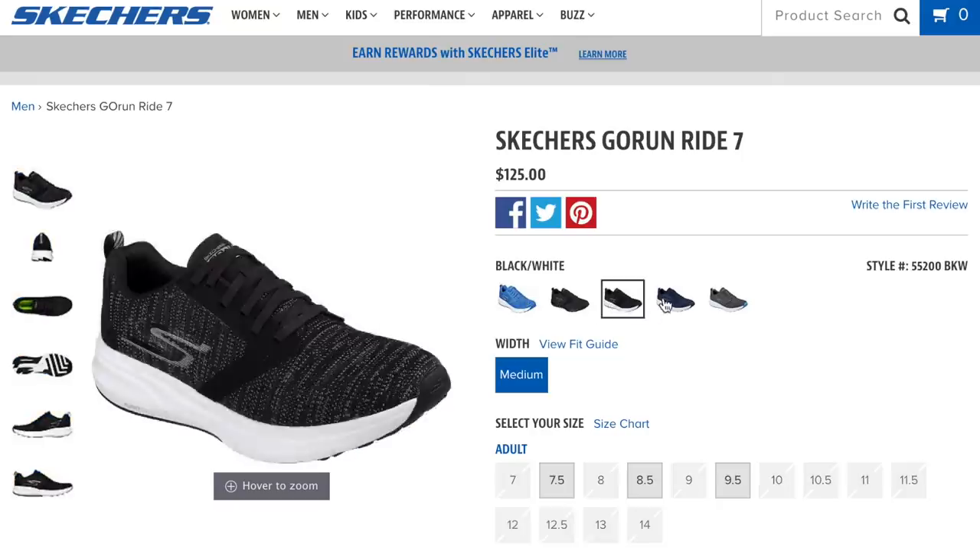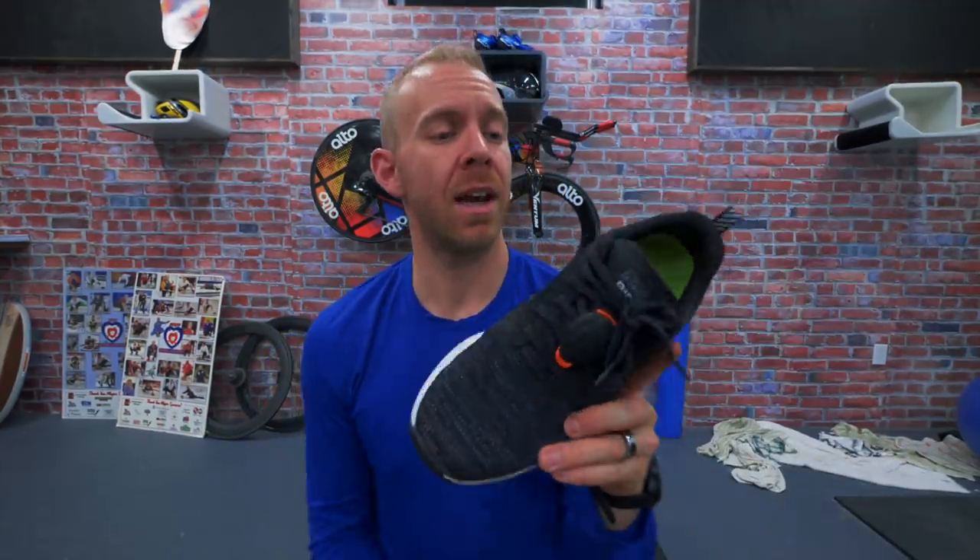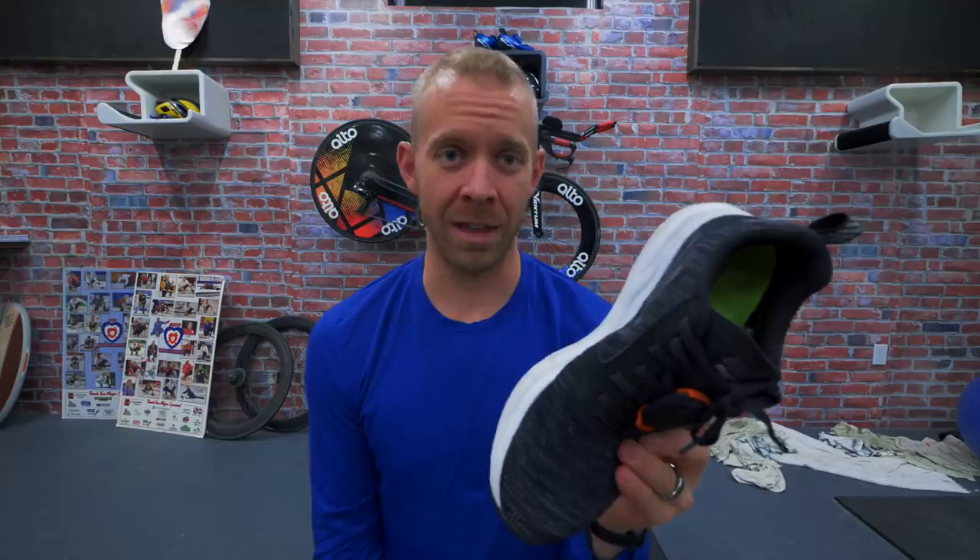The last thing about this shoe is that it doesn't look great. Look at all the colors online — they're very blah. You did not shock and awe me with your design pattern, Skechers.